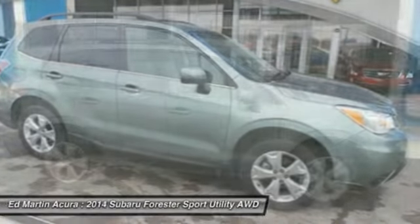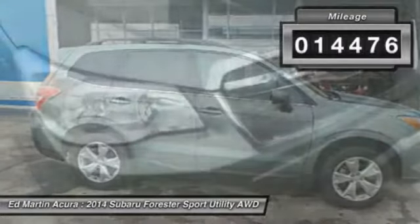It has an impressive, comfortable ride and handles well. This vehicle has less than 15,000 miles.